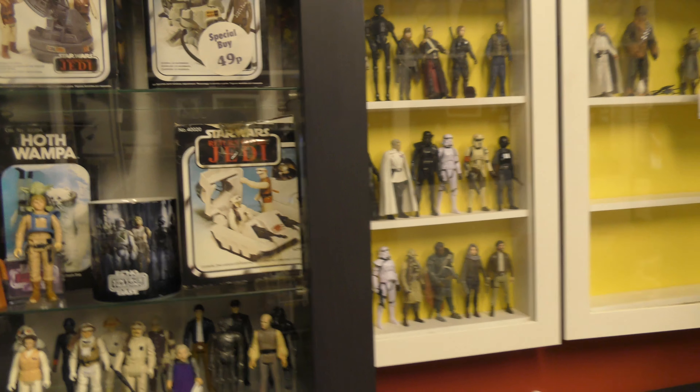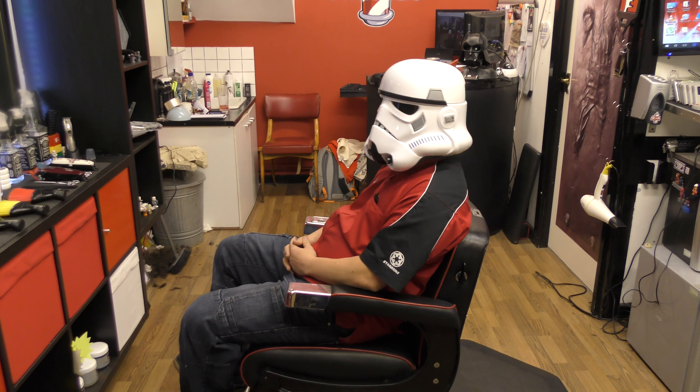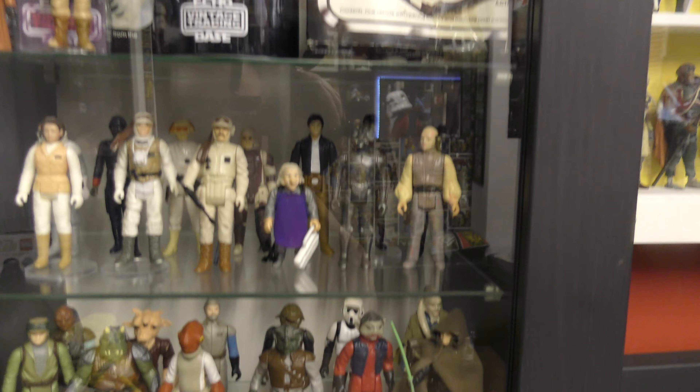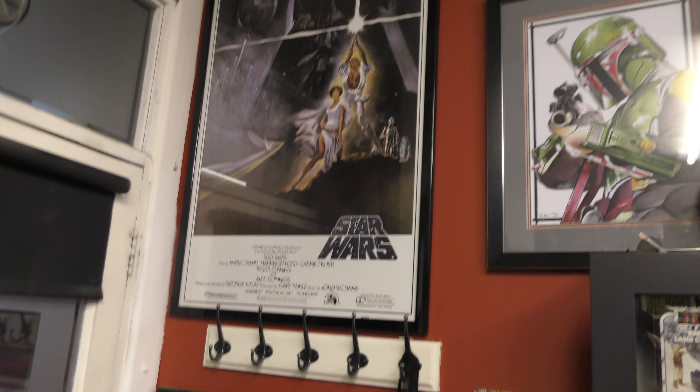That's got to be from the 70s or 80s, Steve? 1970s. Fabulous. So this is all kind of original stuff from when the movies were first made. So they call it the Star Wars Barbers?